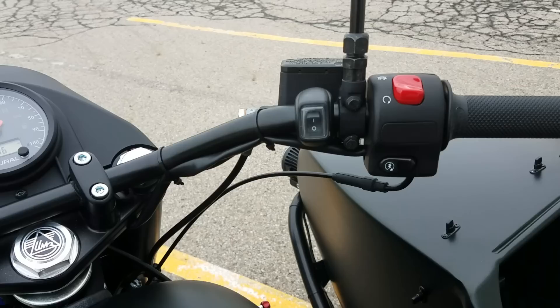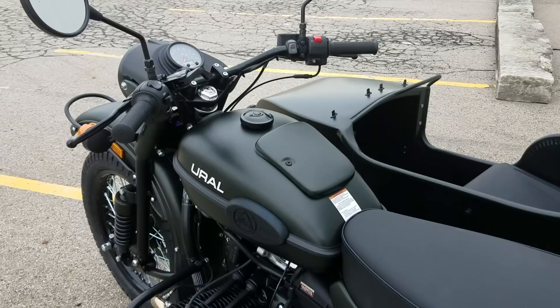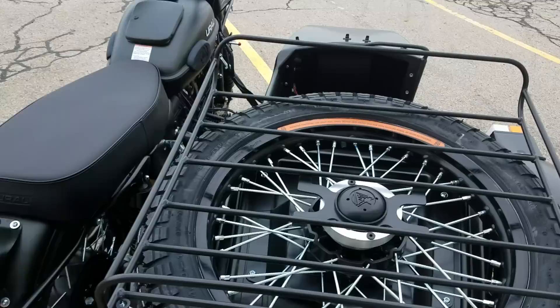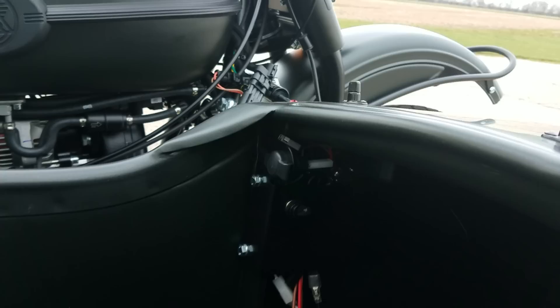A nice thing about the 2018s — the 2017s were this way as well — they kept the switch here on the handlebars that controls your driving lights on the front bumper. Very convenient to turn those driving lights on and off. You also have a fuse panel with an extra switch inside the sidecar. So if you wanted to add accessory lighting, a lot of folks go ahead and add the spotlight that's still available as an accessory. There's a switch right here ready to go — simply hook the wires up and you're good to go. The wiring's already there. You also have three extra fuse positions in that fuse panel. Great for hooking up accessory lighting or whatnot.